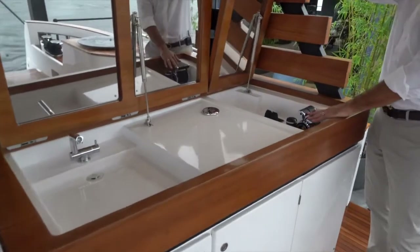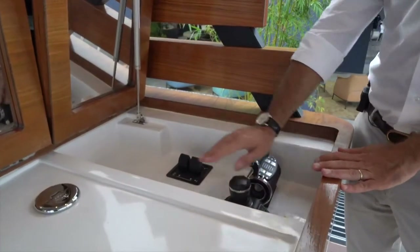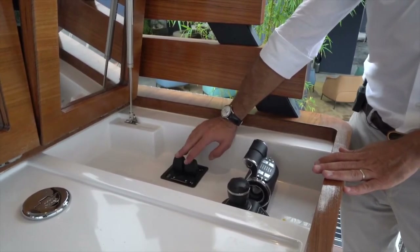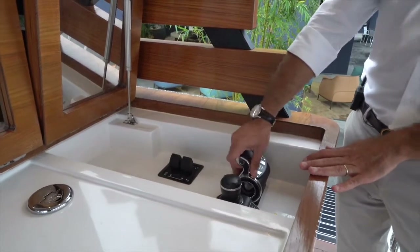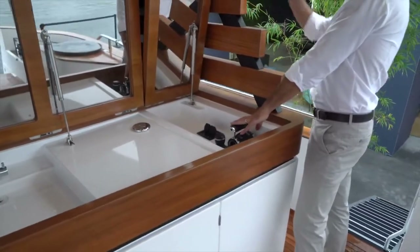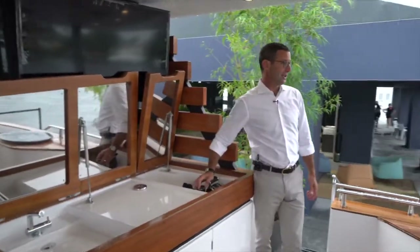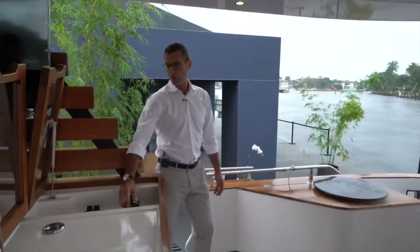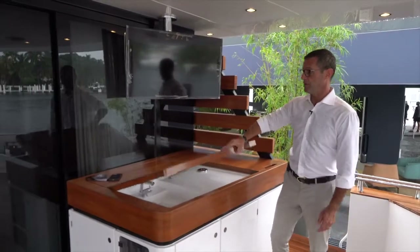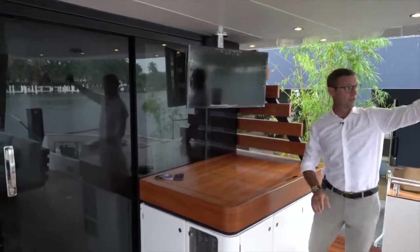On the starboard side you have your cockpit docking station with joystick, engine controls, and thrusters. This unit has an optional stern thruster — both bow and stern thrusters are hydraulic. From here you can check the bow, sides, and stern from one convenient location, so with the joystick you can completely maneuver the boat into any docking space. Last but not least, there's a television and four speakers on the ceiling in the cockpit.